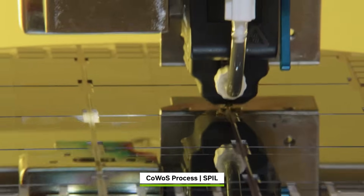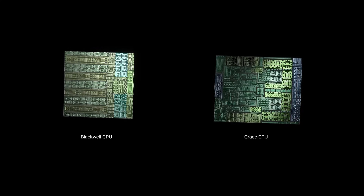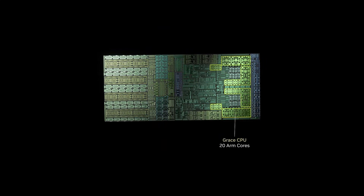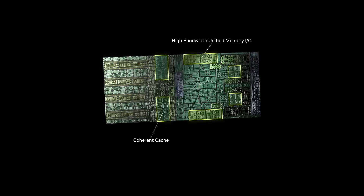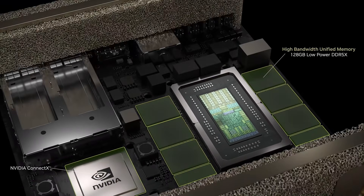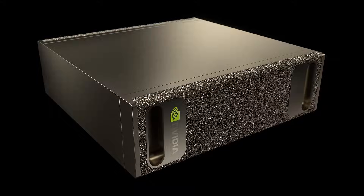Fourth: Transformer Engine V2, optimized for AI model inference with 4-bit data types. NVIDIA claims up to 20 petaflops of FP4 compute in a single GB200 chip. Fifth: cache coherency — both dies share memory and cache as if they were one monolithic chip, unlocking new levels of parallelism.